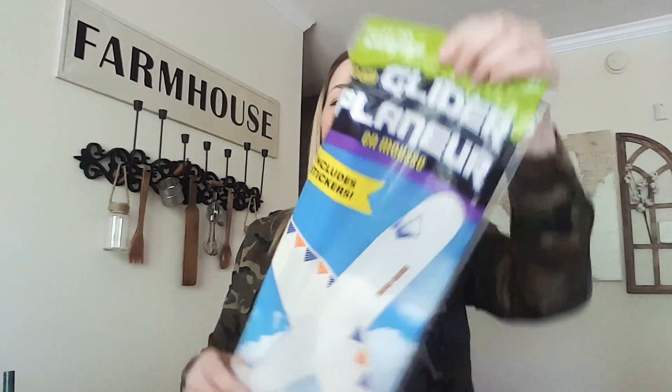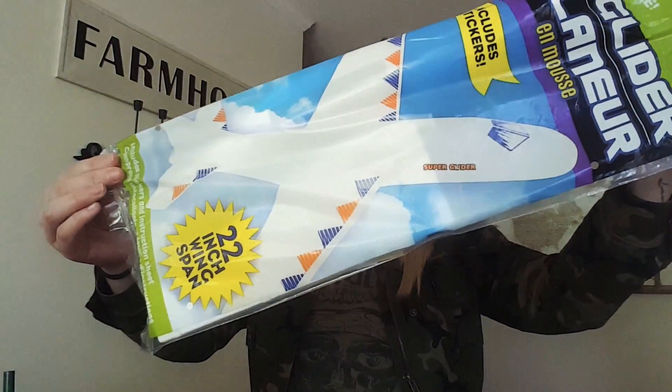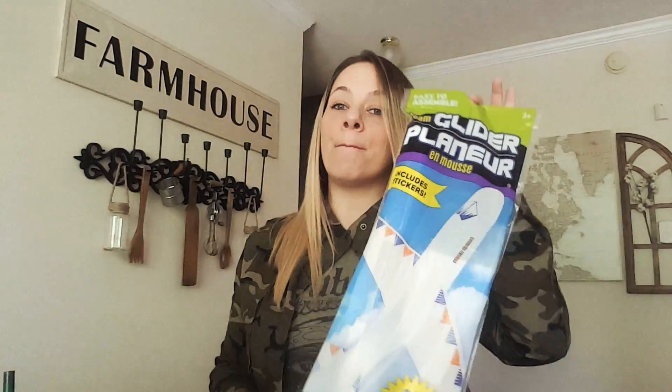The plane comes in a bag that says 'Foam Glider.' It's a 22-inch wingspan — it's a musket style. You could take it to the beach, park, front yard, or backyard. Young kids, middle-age kids, even my teens flew it. I flew it, the parents flew it. We had a blast. Definitely pick this up — it's well worth the dollar.